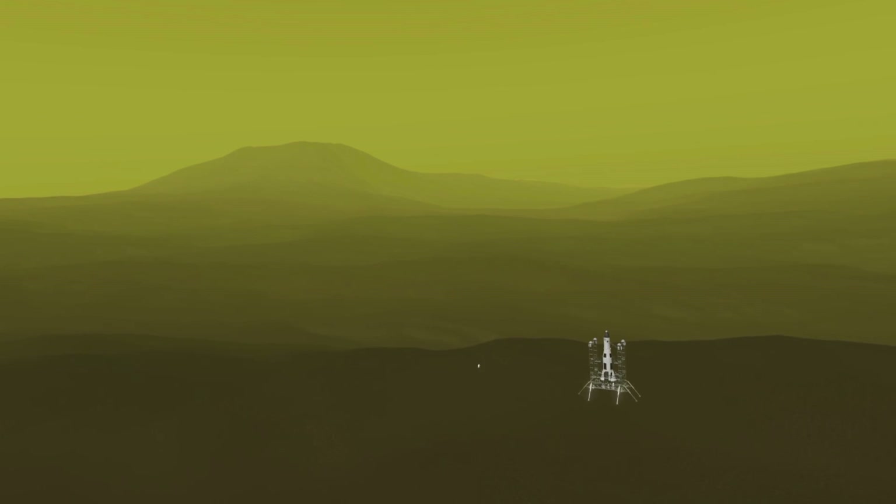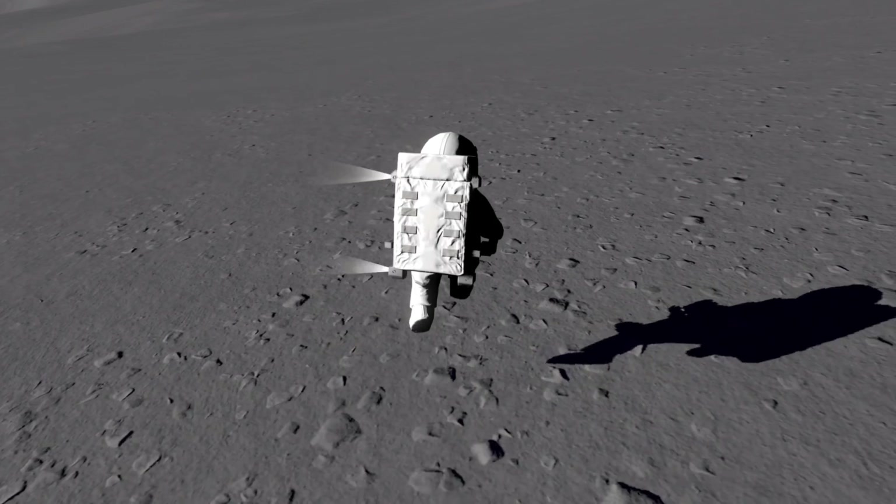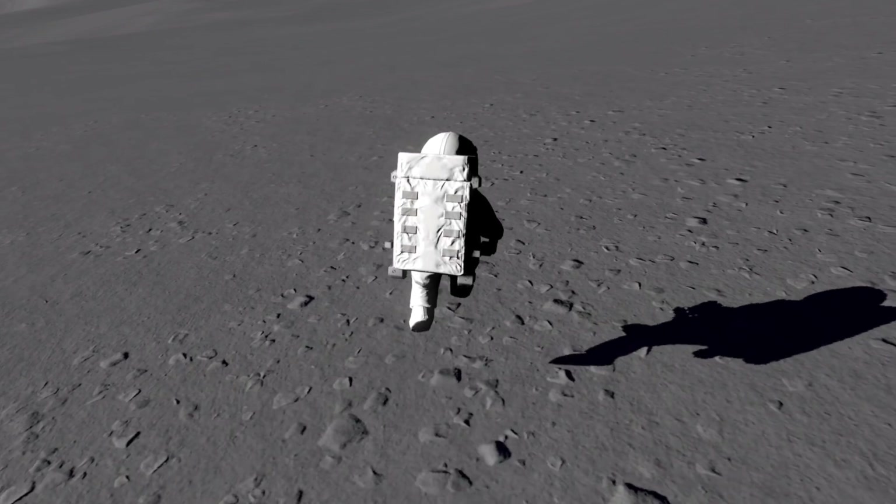Here we have an astronaut walking on the moon with a jetpack, using some RCS. This just shows the insane amount of detail that this game is going to have.